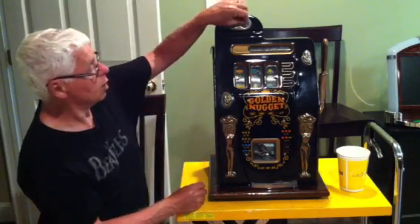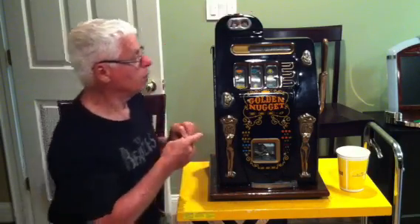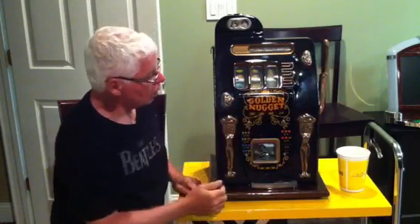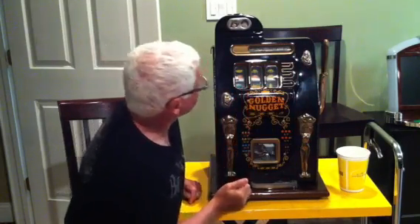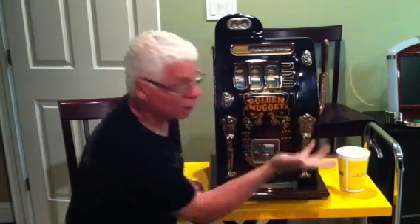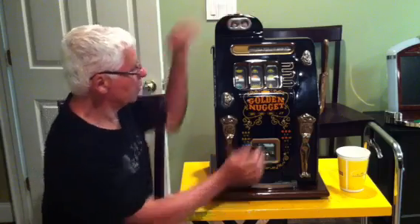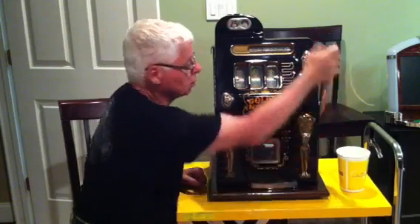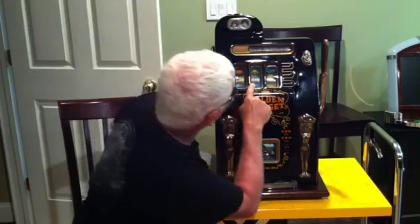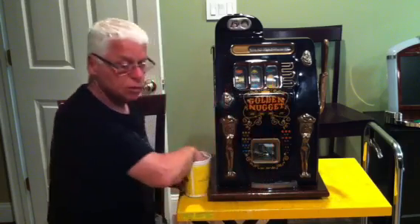Just to show you real quick how it works, I'll drop a quarter in and pull the handle. You can see the quarters move across the top, the wheels stop, and if they line up... We had two oranges and a lemon, which paid nothing. I'll play a few more quarters. We had a golden nugget, a cherry, and an orange — again, nothing.